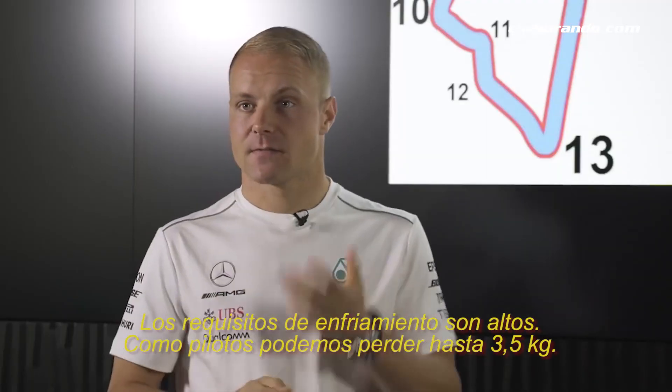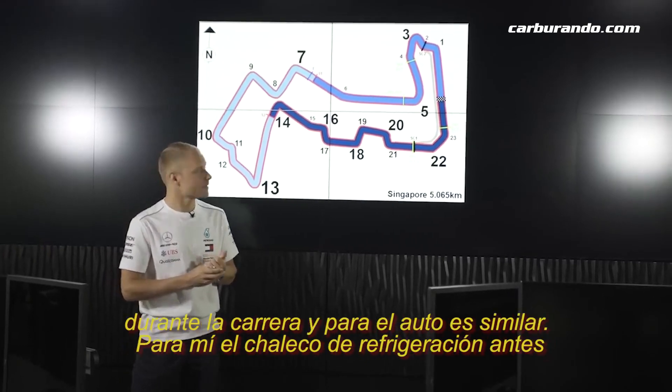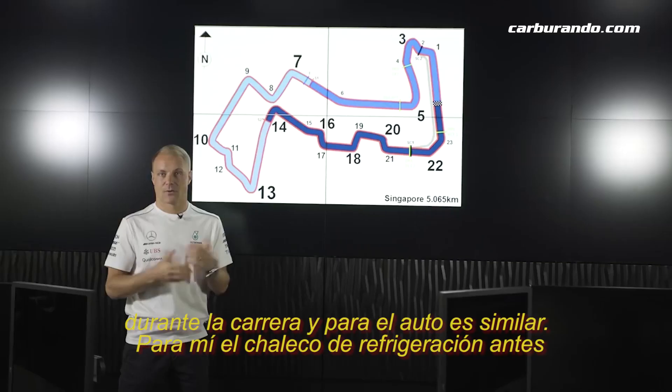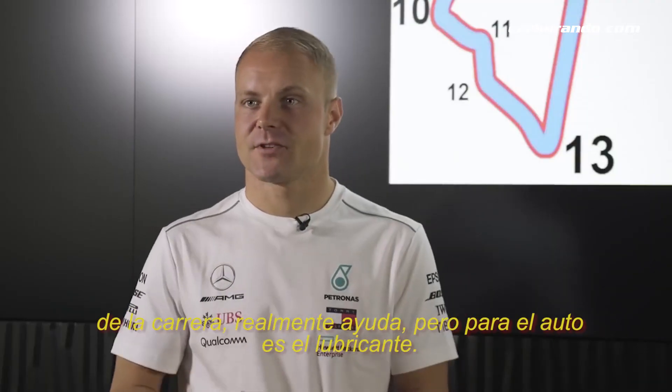The cooling requirements are high. As a driver, we can lose up to 3.5 kilos during the race. And for the car, it's similar. For me, the cooling vest before the race really helps. But for the car, it's the petrocyntium.